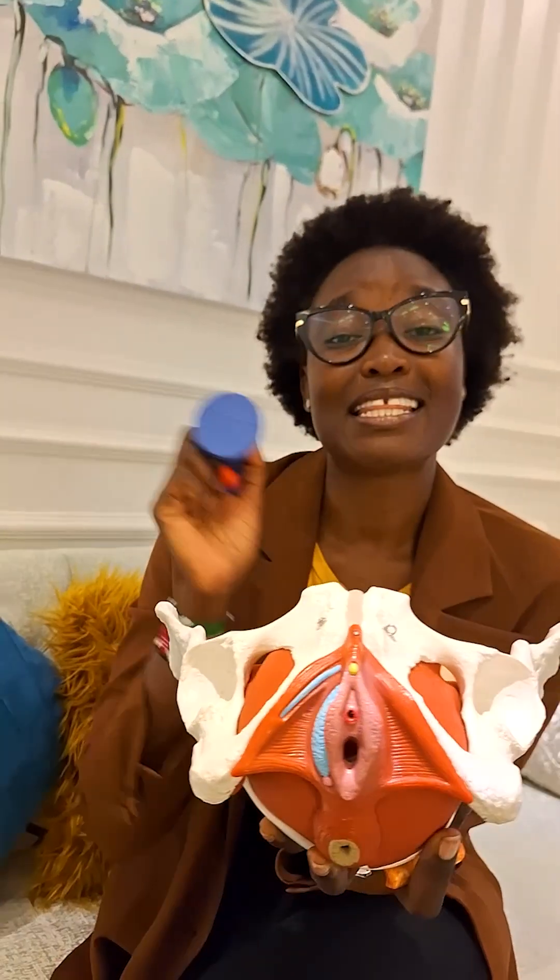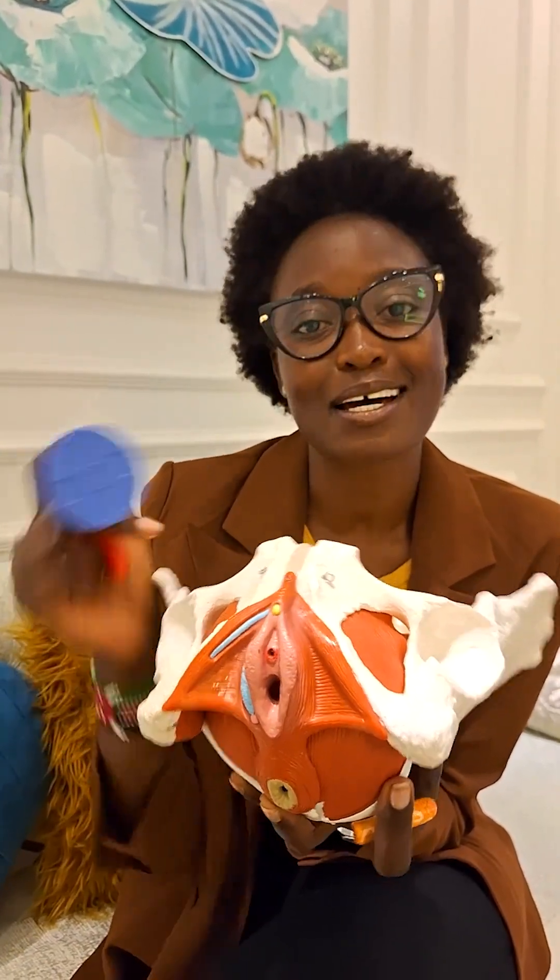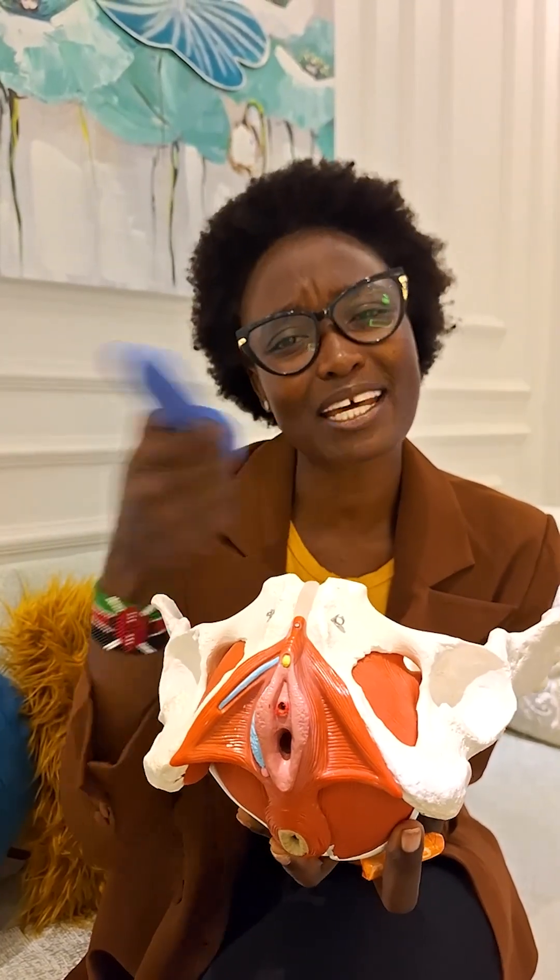It's very important — understanding the anatomy, understanding how you look down there, is very important for your health. When anything is abnormal, you get to recognize it. Also, for both men and women, it's important because you get to understand how to get that pleasure.